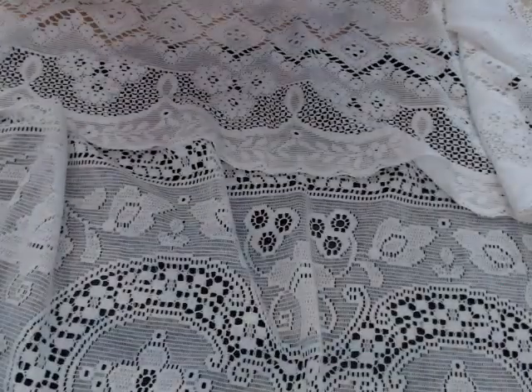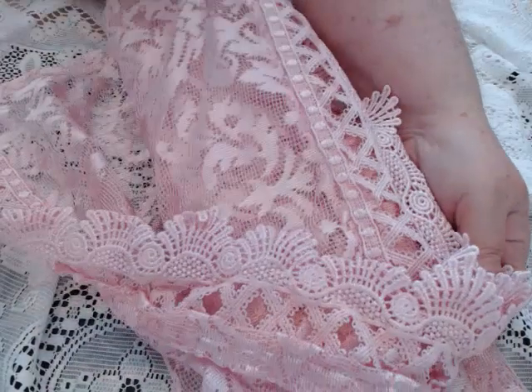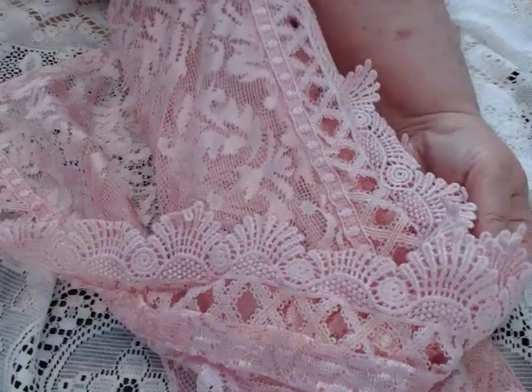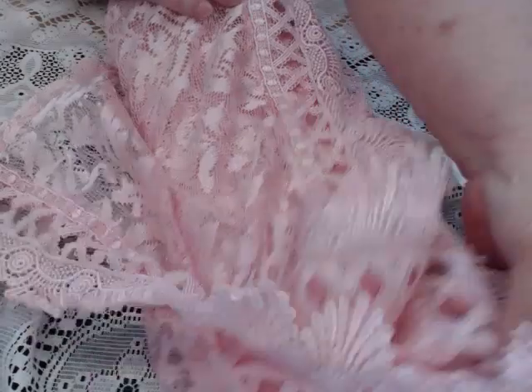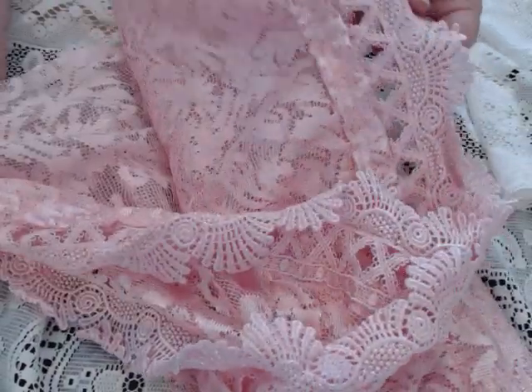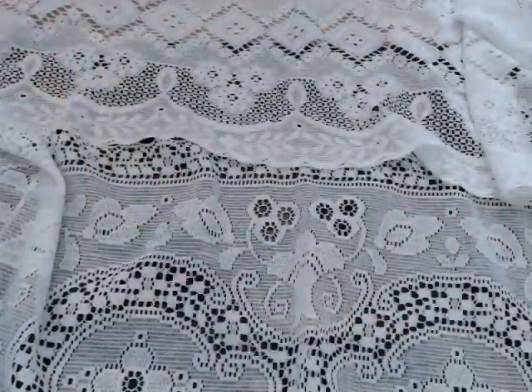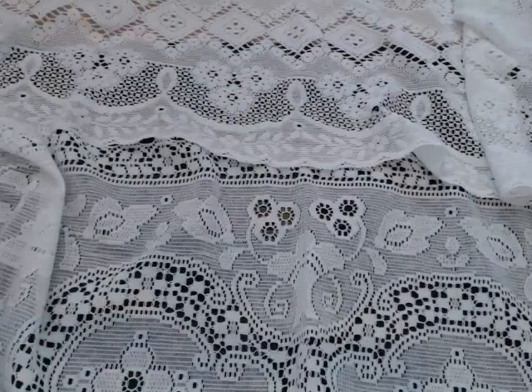Then I found a pair of curtains with this trim on them and this gorgeous pink lace that I'm going to cut up. I have that pair, or I may put it up — I'm not sure. Anyway, love them. Love the color. It's such a pretty pink.